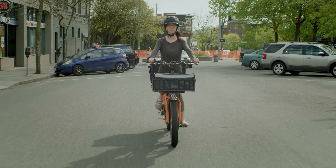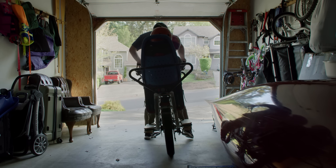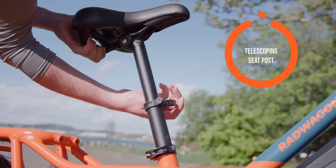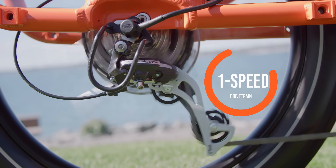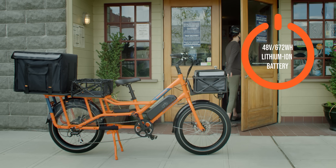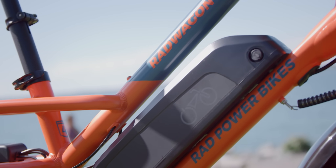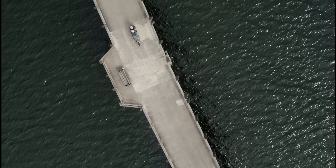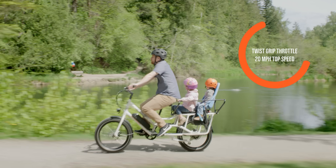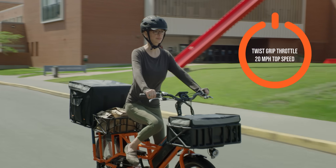Capable of accommodating riders between 5 foot 1 inch and 6 foot 4 inches, the Rad Wagon 4 features easily adjustable handlebars and a telescoping seat post. It's a 7-speed bike that includes a 48-volt, 672-watt-hour removable lithium-ion battery pack for 45-plus miles of range. This Class II e-bike features 5 levels of pedal assist and a twist grip throttle that can bring the bike up to a top speed of 20 miles per hour.